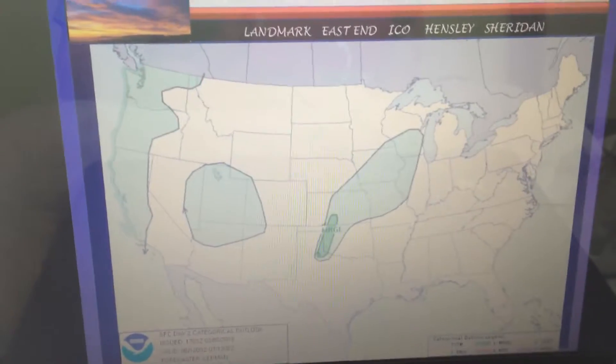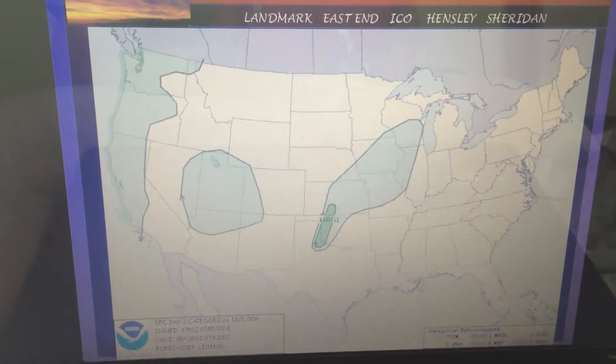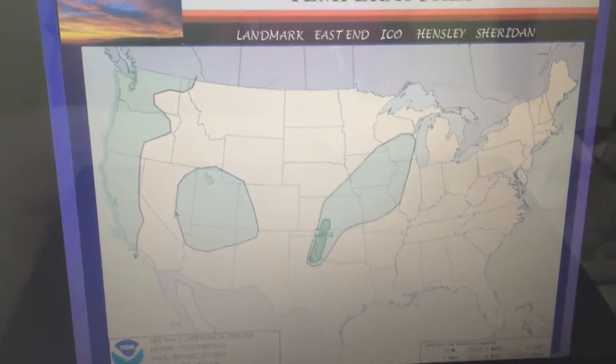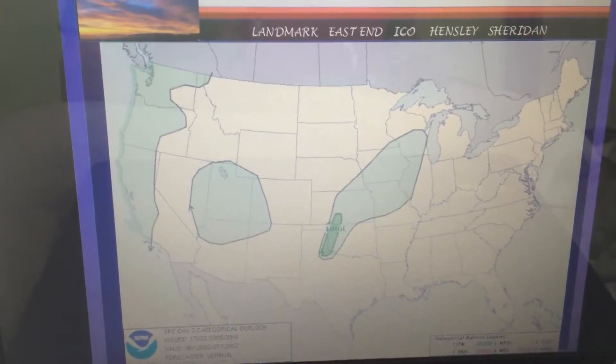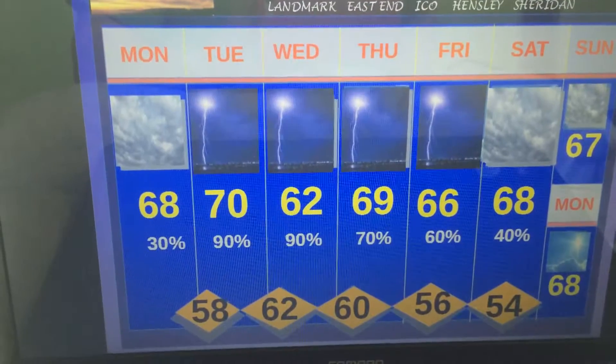As far as the severe weather threat goes for Tuesday and Wednesday, we're really not looking at much here. The threat is still off towards our north in portions of Missouri and even into Oklahoma and Texas. For us, we're really looking at more of a flooding event. Some roads like Sawmill, Chico, or Cochran that are prone to flooding may be an issue during this event.